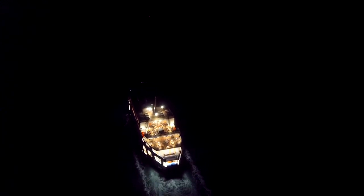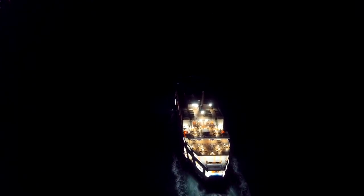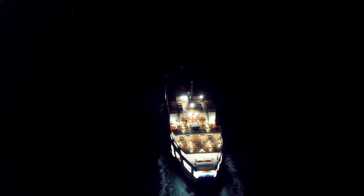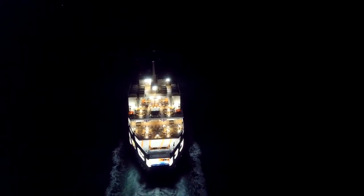Hi guys, welcome to Portsmouth Harbour. About to get some footage of this ferry on the way to Isle of Wight. Just showing someone how it is on the drone.